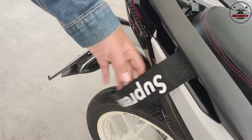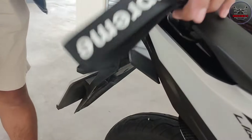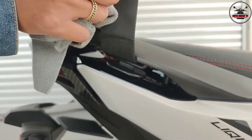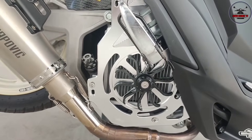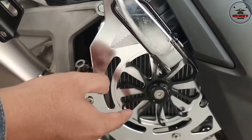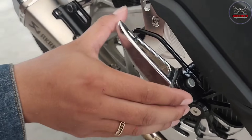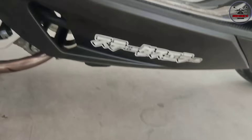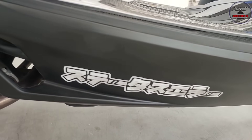There's a Supreme sticker here but it's hidden on the fender - so hindi halata. Here's the radiator cover - chrome, hindi nangangalawang, at 800 from Shopee. And the footpeg is also chrome at 350. Sir also put a Japanese sticker here that he made himself.